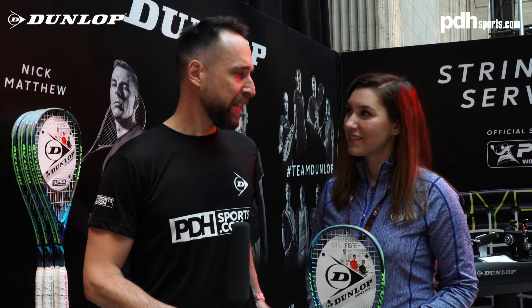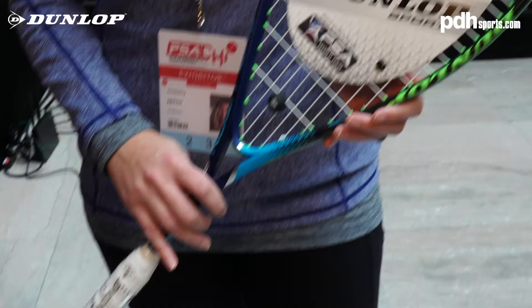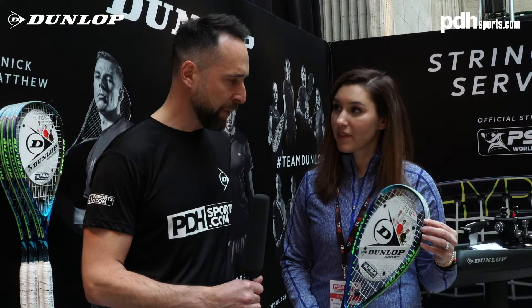I'm joined here by Kim, who's the Marketing Manager here in the U.S. One of the questions I've got for Kim: the Nick Matthew Evolution Pro is probably Dunlop's best-selling racket in the U.K. I was wondering how does it fare in terms of sales over here in the U.S.? It's one of our number one selling rackets, too.